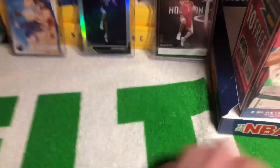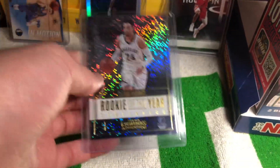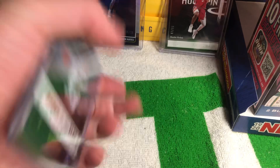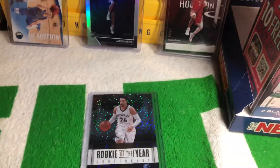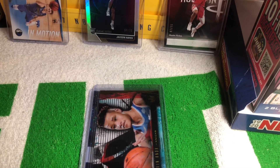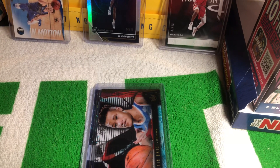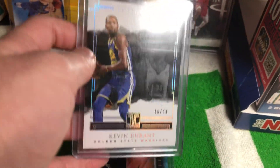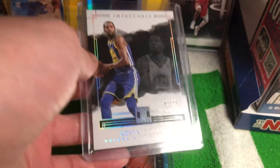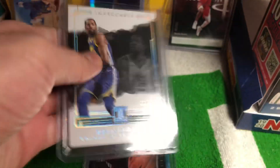Got a few more. Got this Rookie of the Year Contenders of Dillon Brooks. Dazzle from Contenders Basketball 2017-18. Kevin Knox Acetate from Court Kings. And lastly, this card is so sick — numbered 46 out of 49, from 2017-18 Impeccable, short print, Kevin Durant. Arguably one of the best players in the league — KD still on the Warriors. It's a really really nice card.